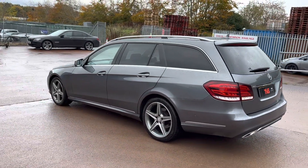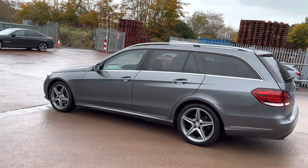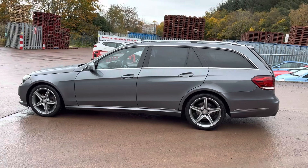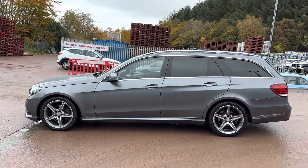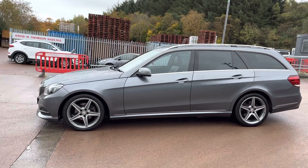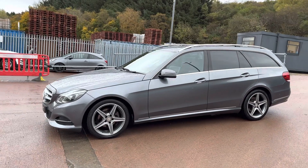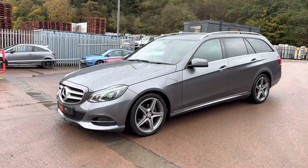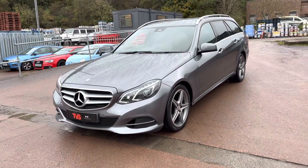It wears 18 inch Mercedes AMG Sport diamond cut with grey centred alloy wheels and it looks absolutely fantastic. The vehicle has also got the rear privacy glass. It's sold freshly serviced and it comes with a fresh 12 months MOT as well with no advisories. Platinum warranty is included, as is 12 months AA roadside cover.